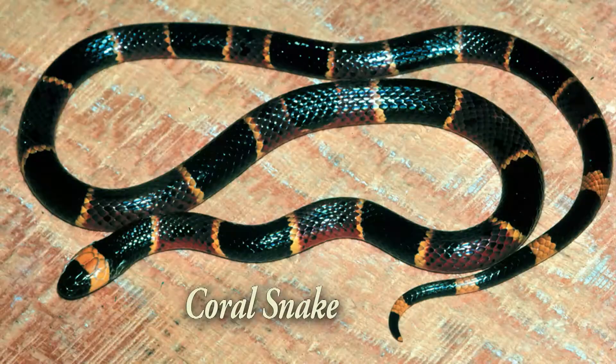Now, if we have any of our friends down south, down on the Gulf Coast — the coral snake has round pupils and it's poisonous. We don't have coral snakes up here unless somebody brought one up here and released it. But down on the Gulf Coast there are coral snakes. So those are really the four poisonous snakes that we have in the United States.